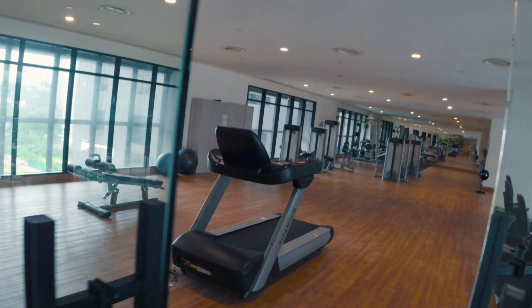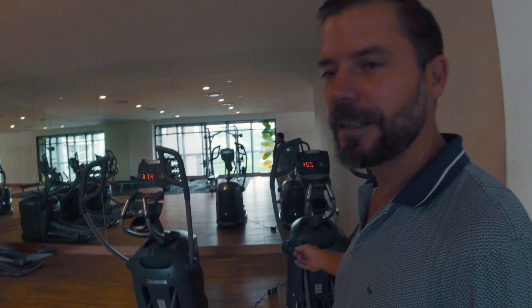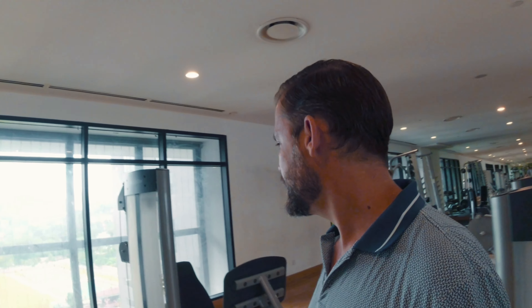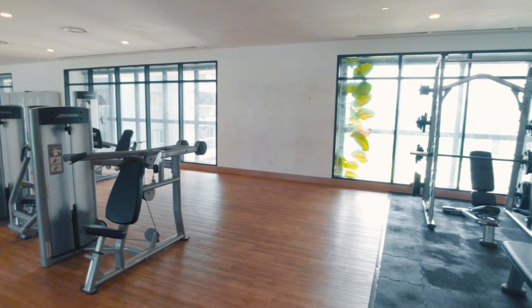And here we've got the gym as well. The gym is actually really good — it's got all the bikes, treadmills, and steppers. Then you've got your weights over here, and down here you've got your exercise machines: shoulder press, chest press, abs. And on this side you've got all the different leg machines — leg extension, leg curls, and leg press. It's all pretty good, you've got the lockers. Pretty much everything that you want in a gym is here, right on the ninth floor.